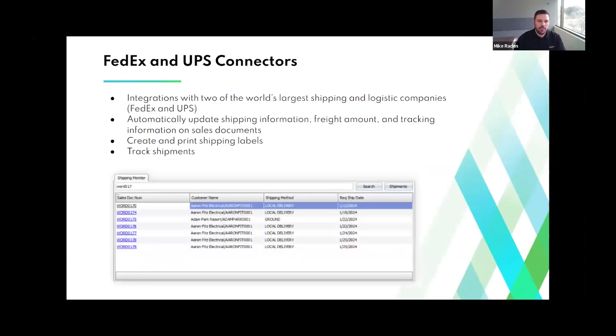The first integration is our FedEx and UPS connectors. This product has been referred to as ShippedTo in the past, but really refers to our connections to UPS through WorldShip and FedEx through ShipManager. This integration will update your shipping information like freight and tracking on your sales docs once the shipment is complete. You can create and print shipping labels from the tool and track your shipments from within it.